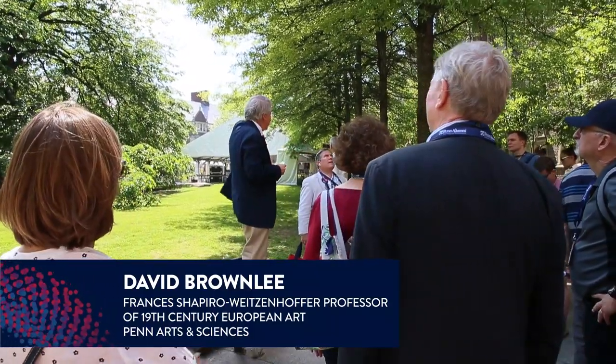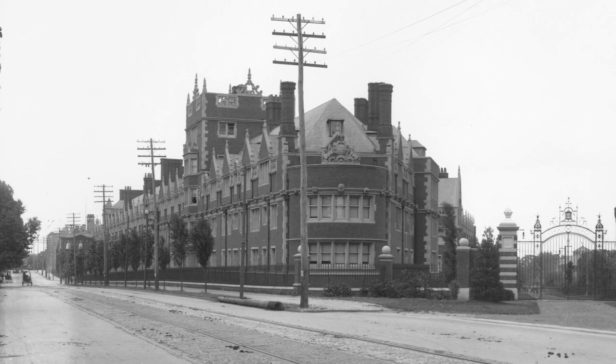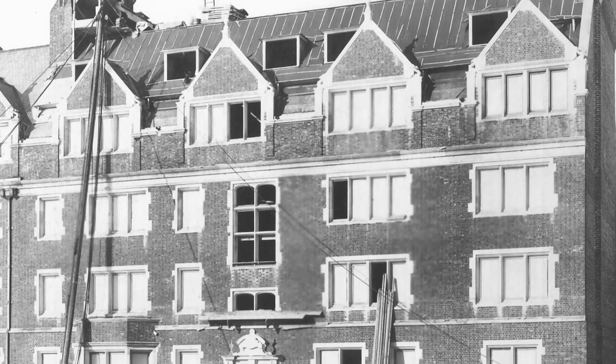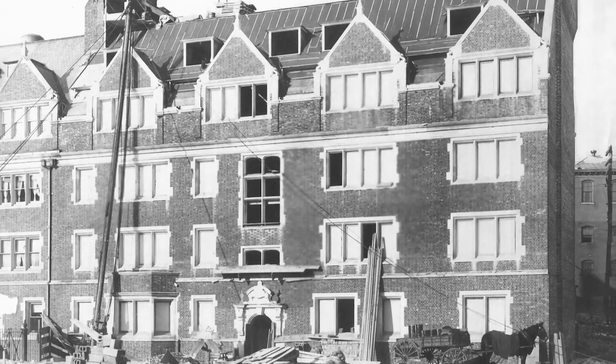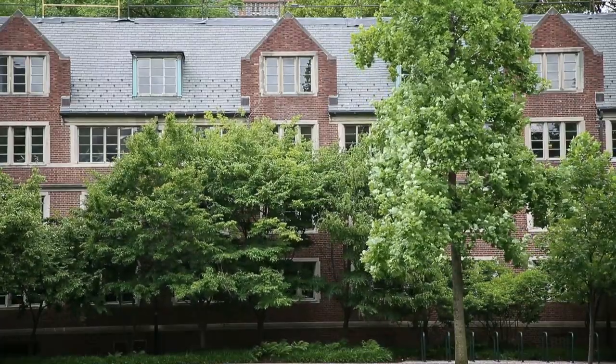They wouldn't build it all at once. They'd begin at the far west end and just keep building. Penn did build continuously to the evolving design that Cope and Stewartson created, until the stock market crash in 1929. Then they filled in the last remaining gap in the 1950s.